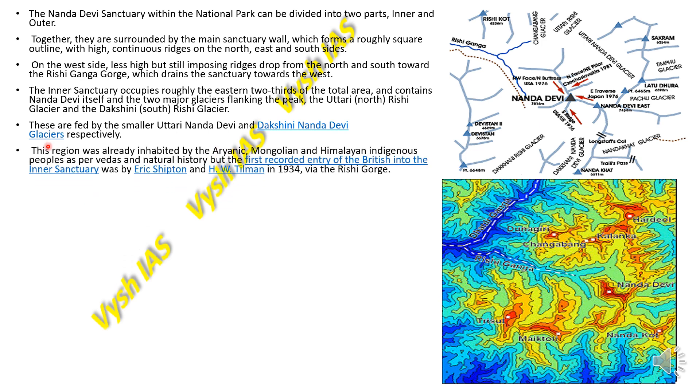This region was already inhabited by Aryanic, Mongolian, and Himalayan indigenous people as per the Vedas and natural histories. However, the first recorded entry of the British into the inner sanctuary was by Eric Shipton and HW Tillman in 1934 via the Rishi Ganga Gorge.